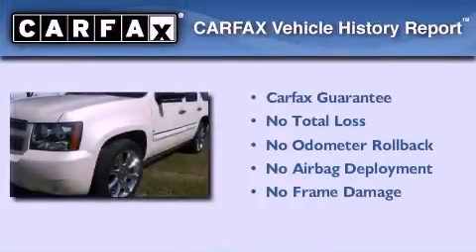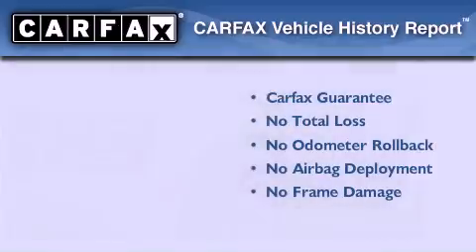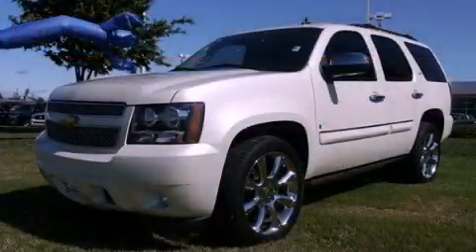Not to mention that this Chevrolet qualifies for the Carfax Buyback Guarantee. Stop by today and test drive this vehicle for yourself.